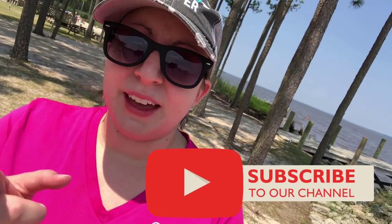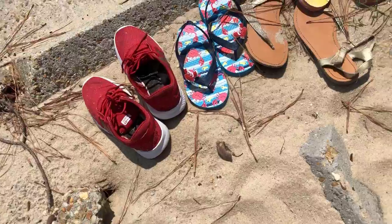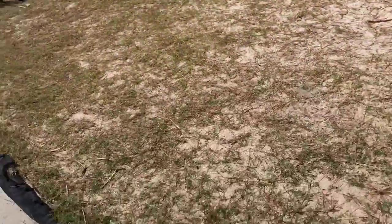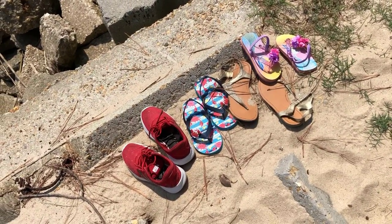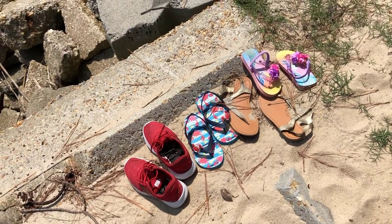You guys tell me — what do you think? Here are four pairs of shoes left here, all neatly in a row at this campsite here at Tall Pines. Guys, should I fill out a missing persons report? It's a little odd. Am I freaking out for nothing?